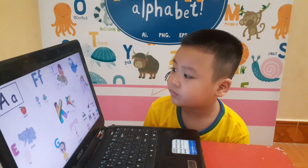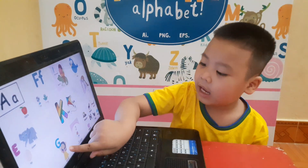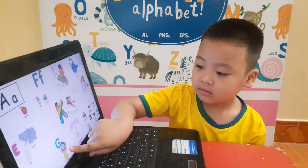Yes, very good. And where is letter G? G. G. Yes. Letter G — Girl. Girl. Good. Yes, it's for girl.